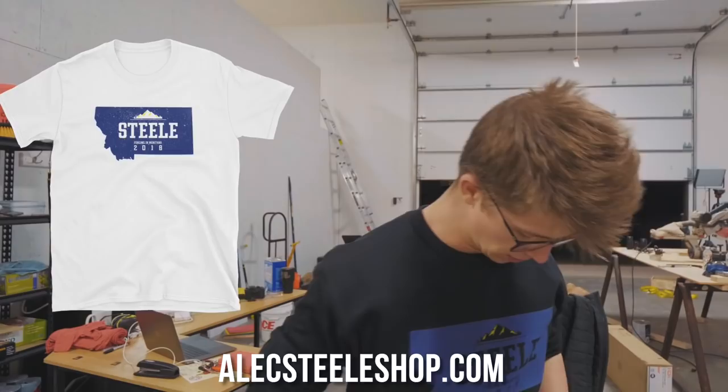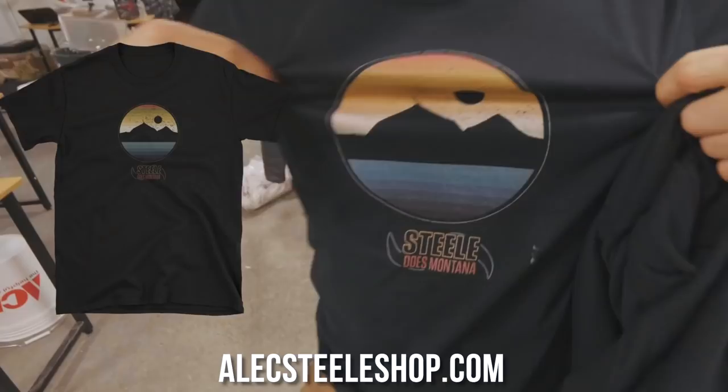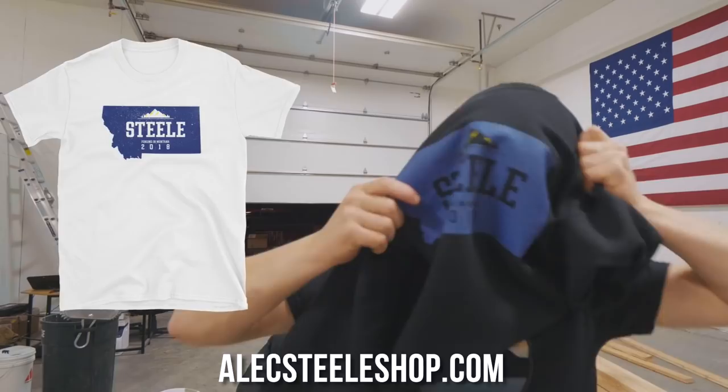I really hope you guys go to alexsteelshop.com and grab yourself some of the Montana-themed merch — a keen eye might spot a similarity between the colors of this and our Montana flag. We also have the awesome 'Steel Does Montana' t-shirt, so be sure to check out the website at alexsteelshop.com. I really appreciate your business and your viewership — can't wait to see you on the next episode, bye!